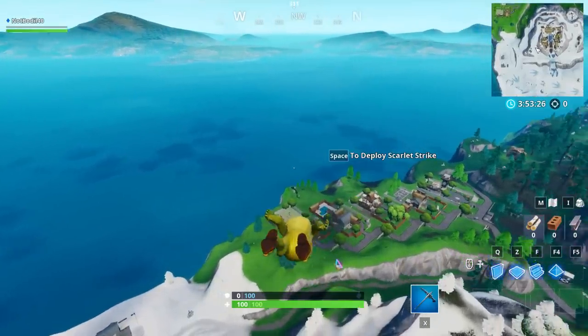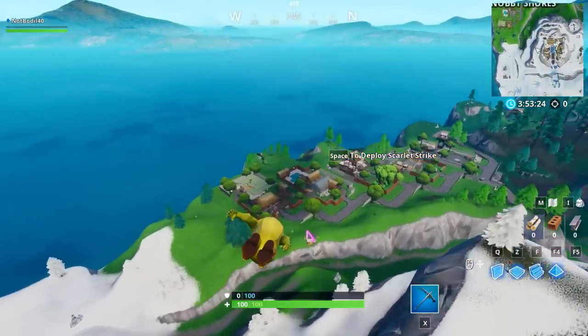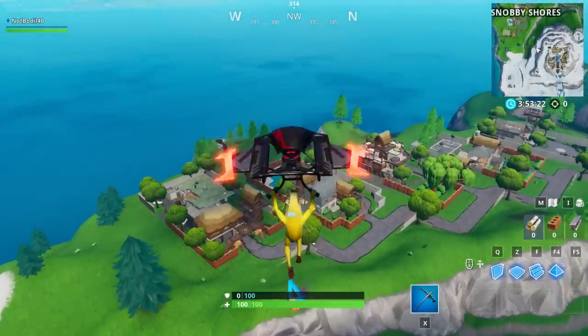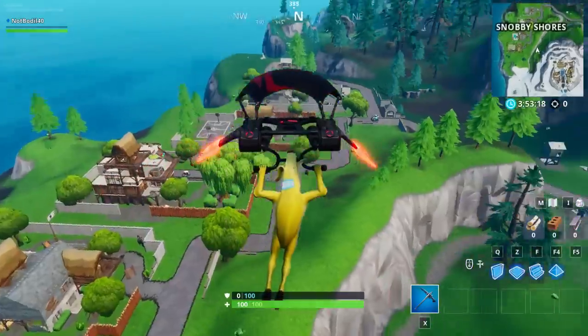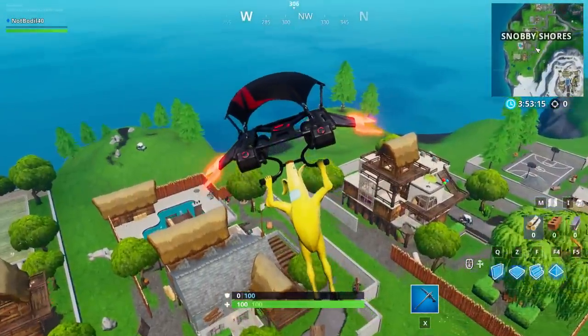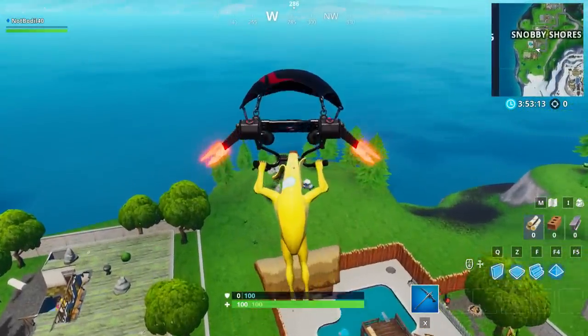Today we are doing Fortbite number three, which is accessible by using the school trooper emoji. That emoji is unlocked at tier 58, and all you gotta do is use it at the westernmost point on the Fortnite map.